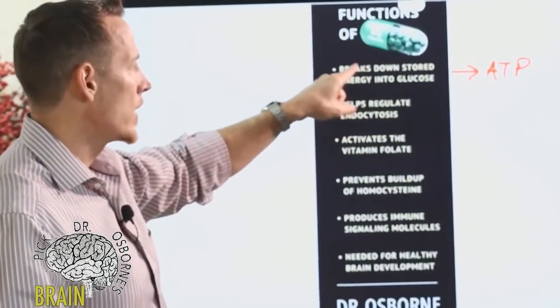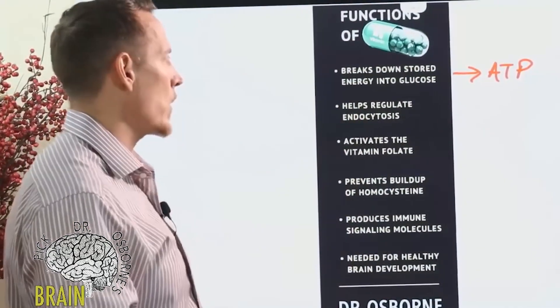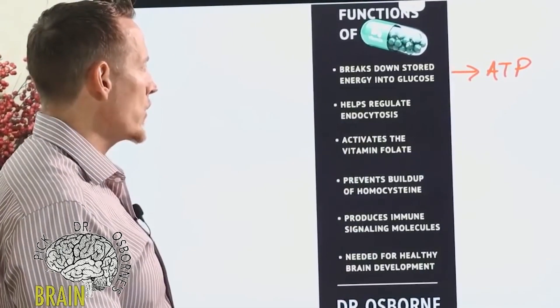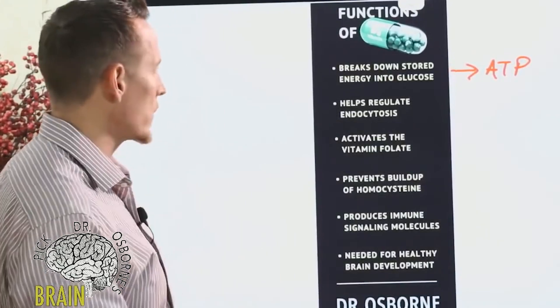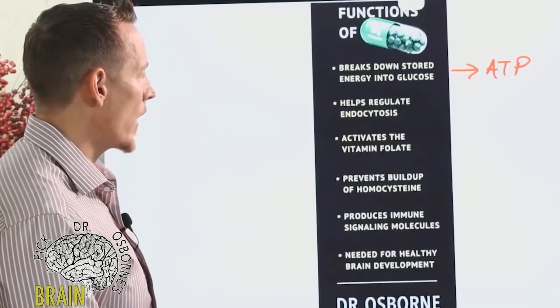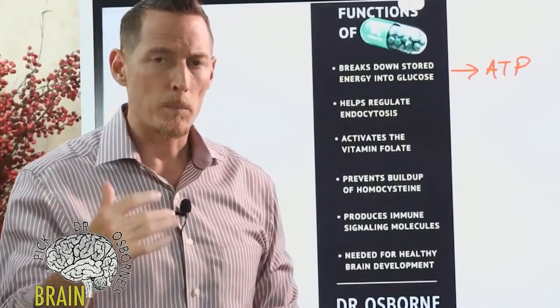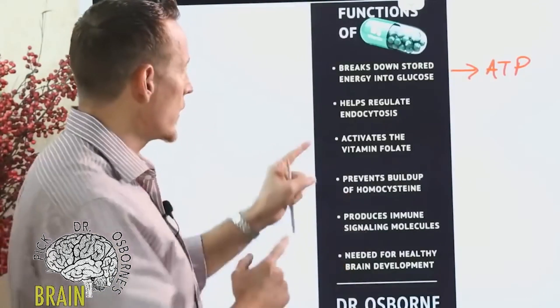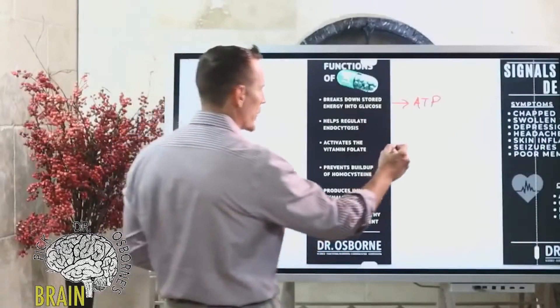Vitamin B6 helps break down stored energy into glucose. It also helps regulate a process called endocytosis, which is important for immune function and cellular housekeeping — think of this as the cell's ability to take out the garbage. Some people talk about B vitamins and their importance in detoxification; this one in particular really helps with that.